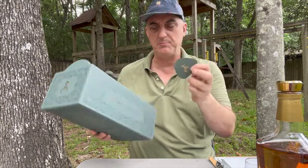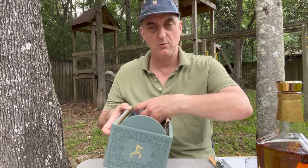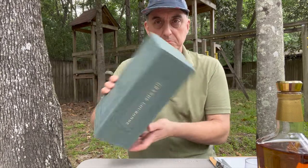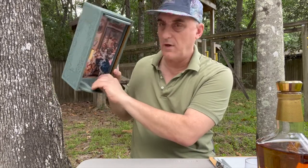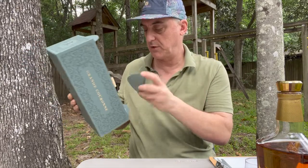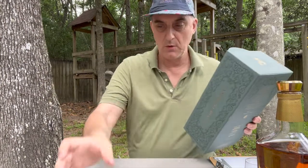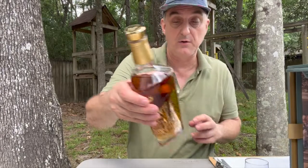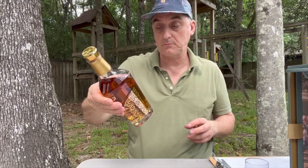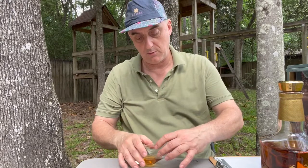That's it — nothing else in there, which is a bit perplexing. I'm not sure what that insert is for; maybe it goes on the bottom. Anyway, 43.8% ABV — let's just get into the nose.